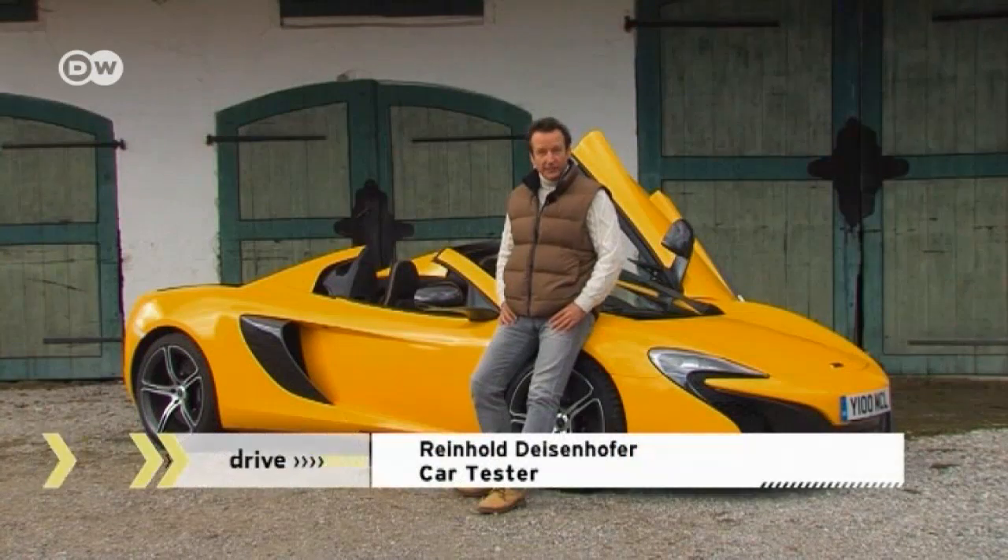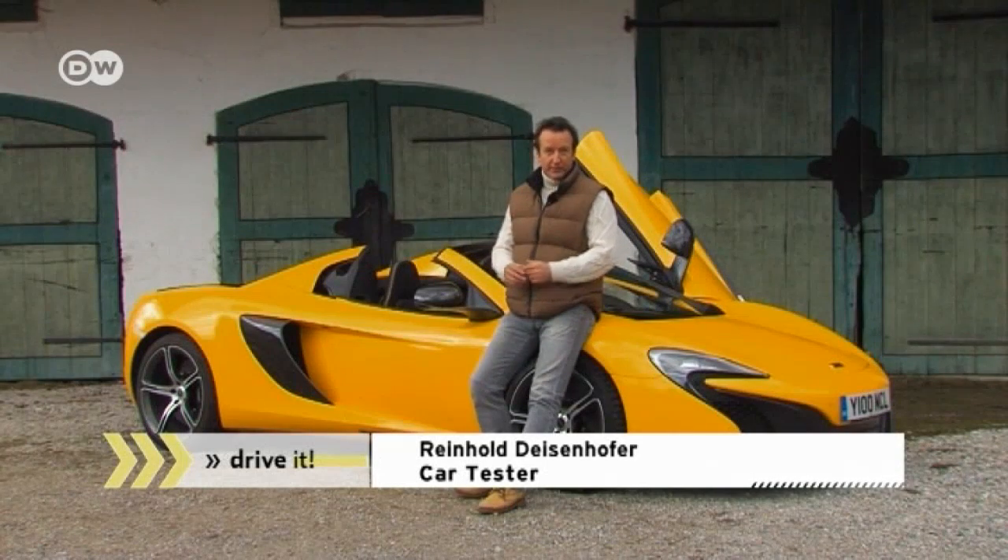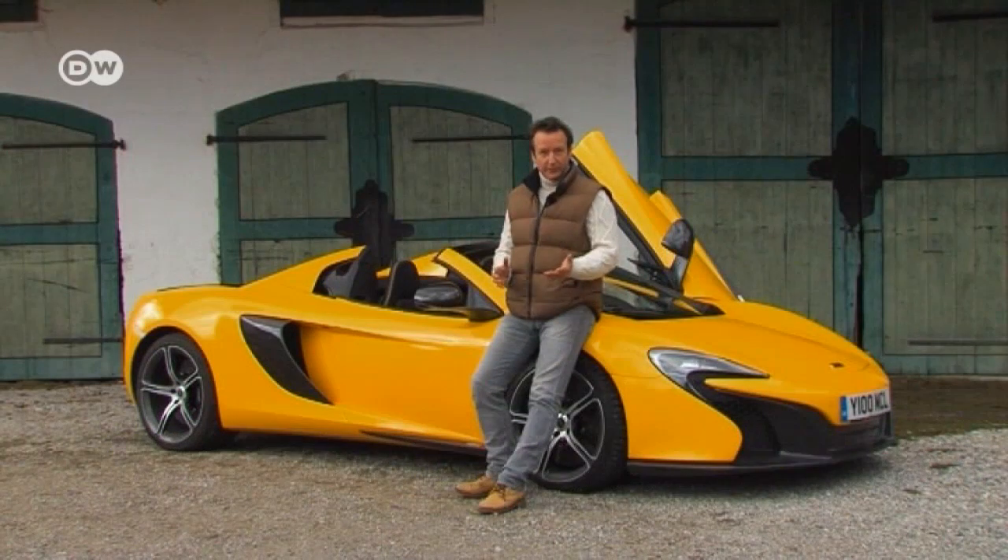The Spider does 330 kilometers an hour with the roof down, says Reinhold. But at your destination, some of the time saved driving will be spent shopping, because the trunk is only big enough for a bit of hand luggage.